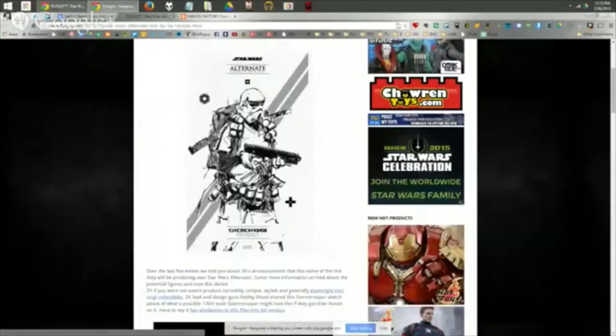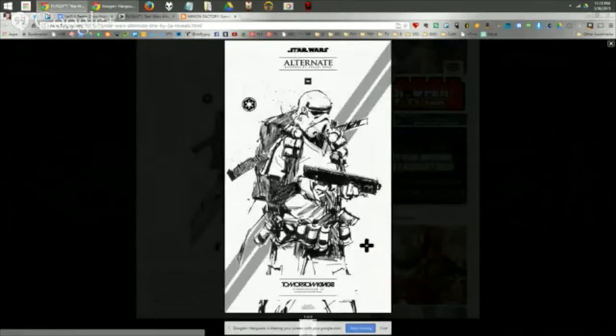FlyGuy shared an article about the 3A Stormtrooper from their Star Wars Alternate line — 6-scale collectibles they've been granted a license for. The first sketch shows a Stormtrooper that's kind of a ninja-sword-through-the-back canister trooper with a huge backpack, packing canisters of who-knows-what. He looks awesome — kind of a tagger. We'll bring more news as it comes, but this could be something really cool or just incredibly eclectic and unique.